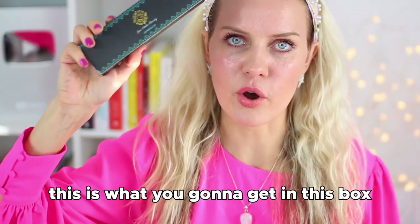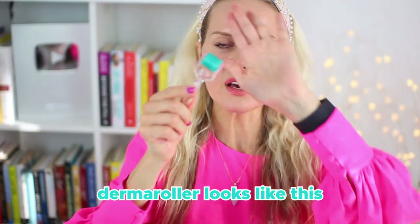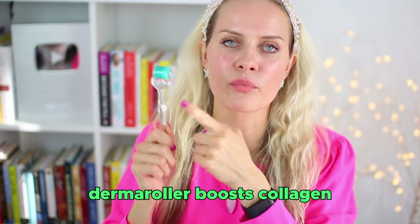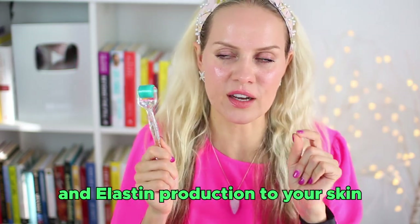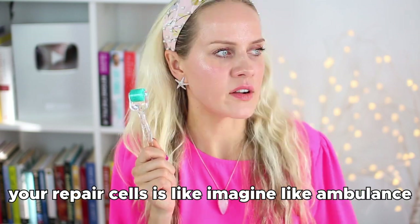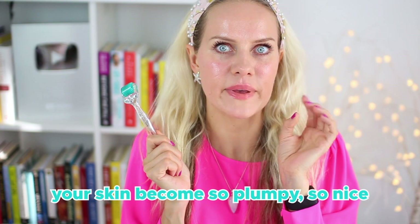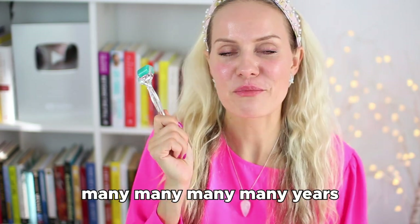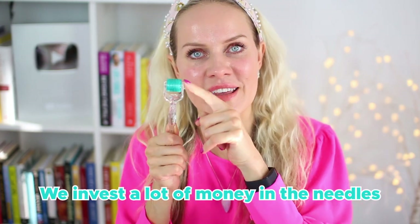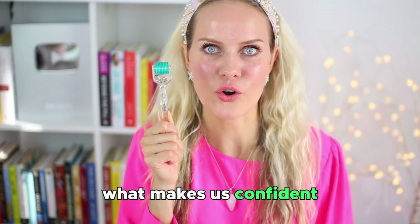In this box you get a 0.5 derma roller with instructions on how to use it. The derma roller boosts collagen and elastin production in your skin by creating tiny little wounds. When you have these tiny wounds, your repair cells kick in — like an ambulance coming to fix things. During that repair and healing process, your skin becomes so plump and radiant. We invest a lot in the needles because that tiny needle is what makes you feel confident and beautiful.